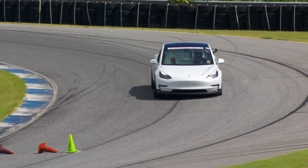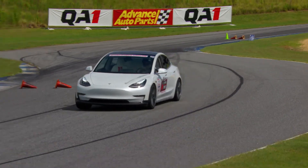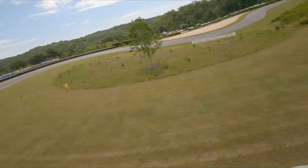Those upgrades combined have really transformed the car from last year to this year — it's just performing way better, it's a lot more neutral. I'm really impressed with just how well everything from Mountain Pass is working together, and coupled with the software upgrades and the performance upgrades from Tesla, it's really transformed the car.